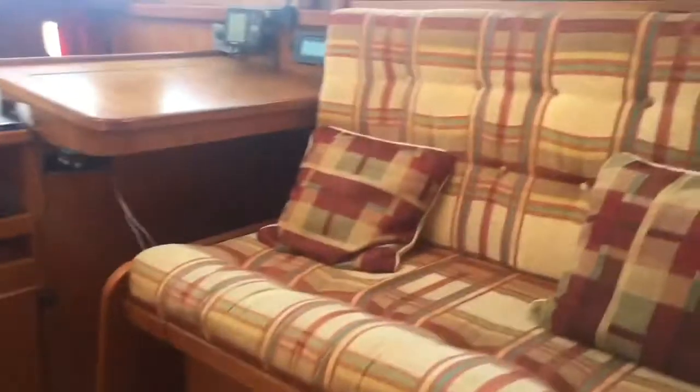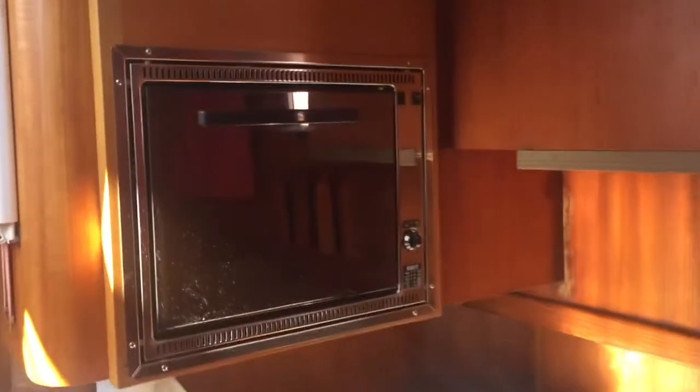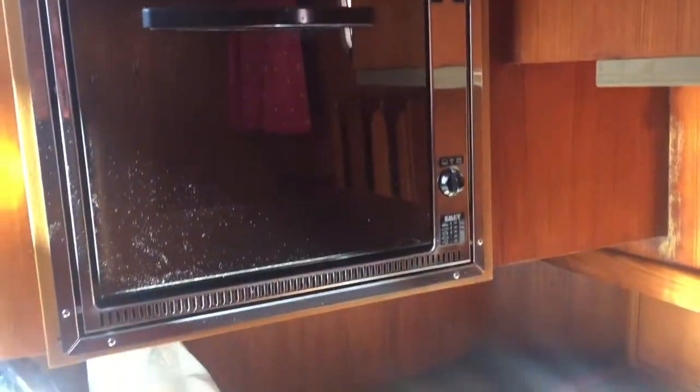We'll go into the saloon area, and to the lower saloon and galley. This converts into a double. You've got your galley and a built-in oven.